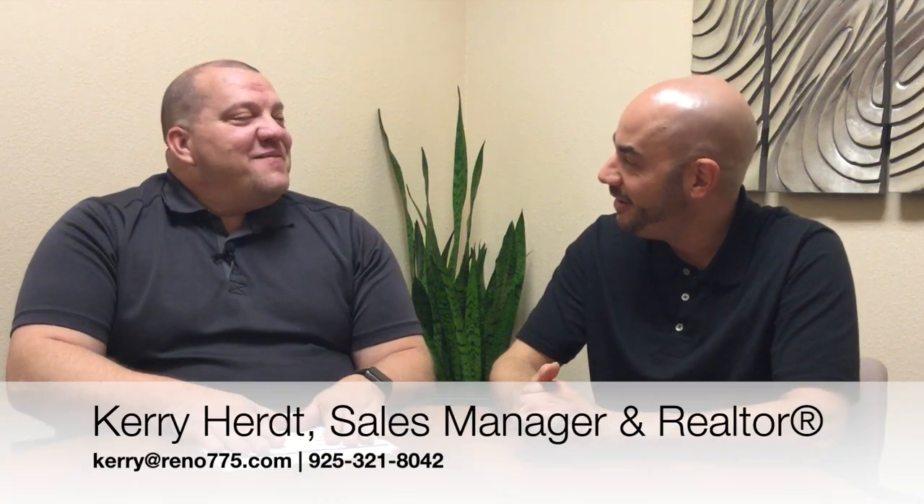Hi everybody, Phillip Goodman from the Nevada Real Estate Group at Keller Williams Group 1 Inc. in Reno, Nevada. Today I'm with our sales manager, Mr. Kerry Hurt. How are you today, Kerry? I'm doing great, Phillip. How about yourself? I am fantastic.